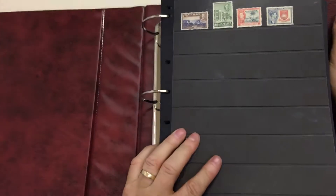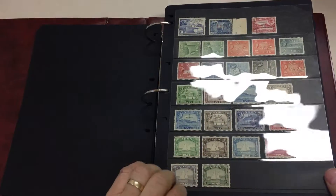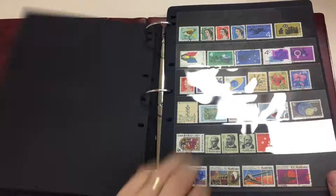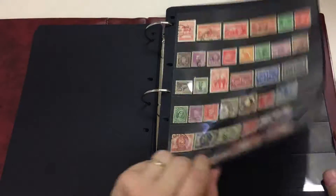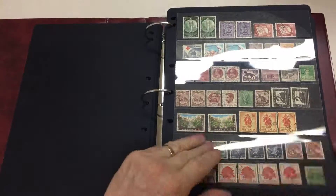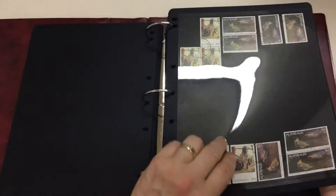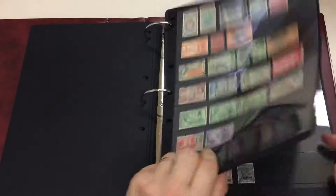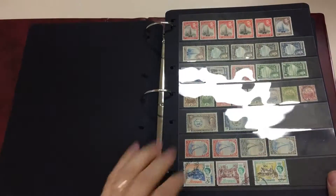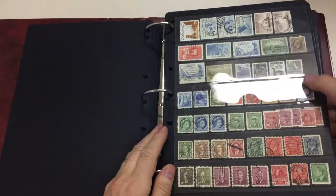These are the stamps going in the catalogue. What have we got? Lots of short sets — I think that's probably the essence of the whole thing. A bit of very ordinary Australia. A block of three $10 paintings — $30 postage back in the 70s was a lot of money. Well, it's a lot of Hagners.